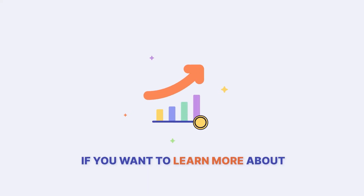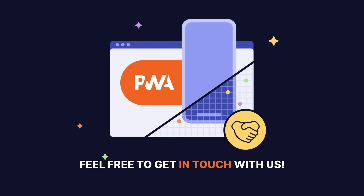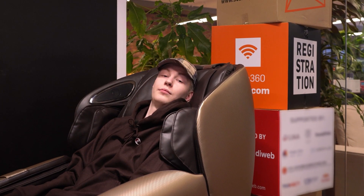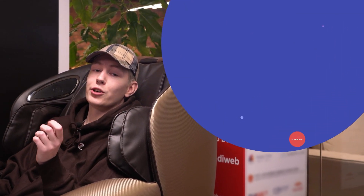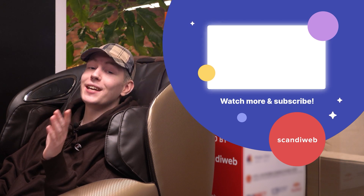If you want to learn more about Progressive Web App benefits for your business, feel free to get in touch with us. I hope you found this video helpful. Click on the screen if you want to watch other videos on our channel related to e-commerce. Thank you for watching, and see you in the next video!